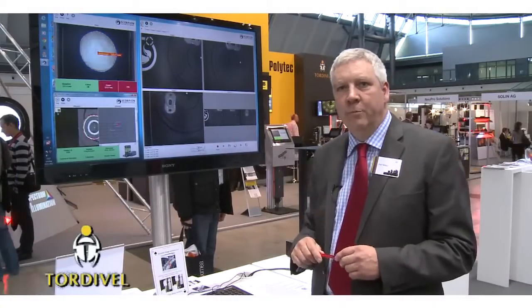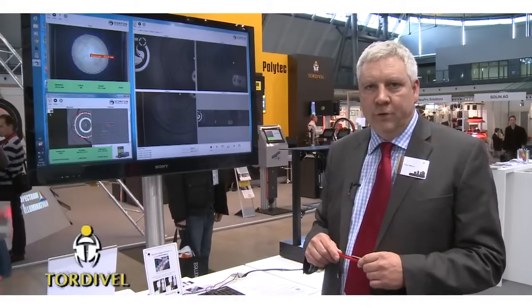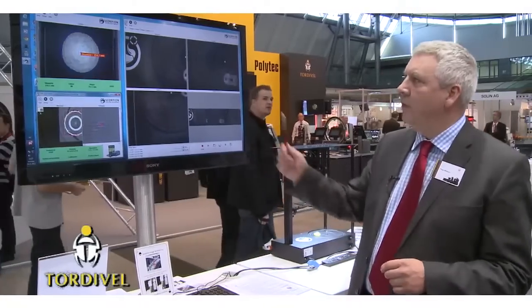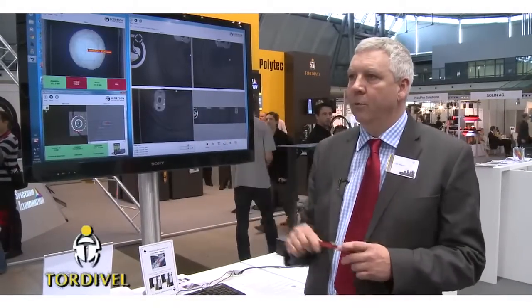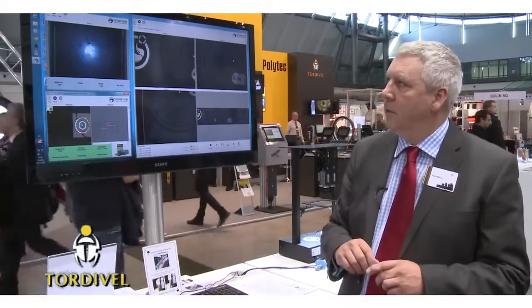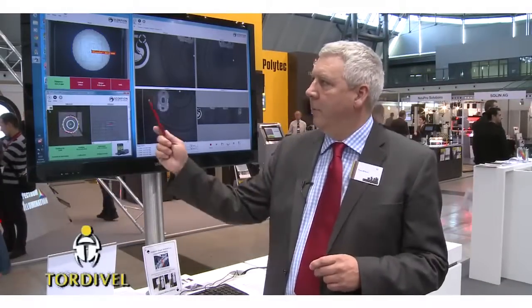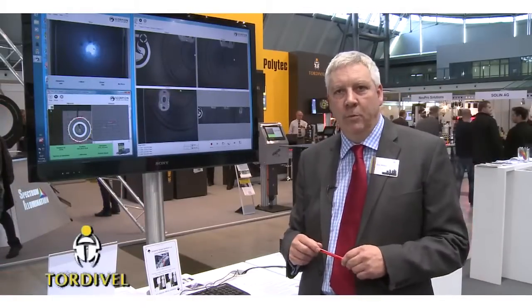This exploits the very robust platform that is typical of a machine vision application like Scorpion Vision software. That is one example of Scorpion Vision Apps. Another good application is pizza-based inspection, where the customer wanted to measure the diameter, the colour and the shape of pizza breads when they came out of the oven on the production line.